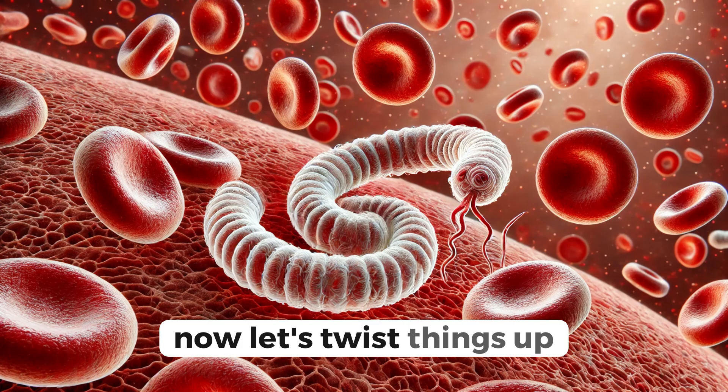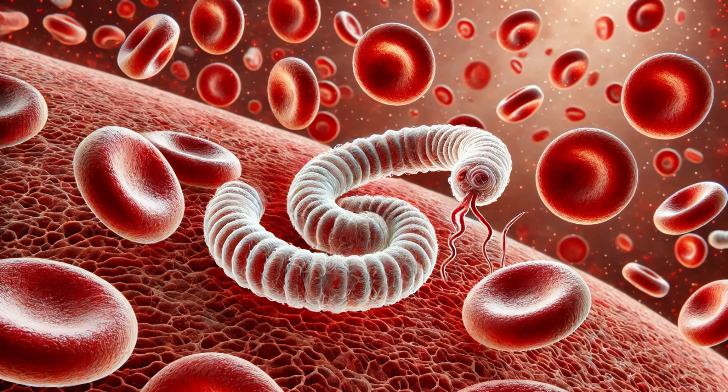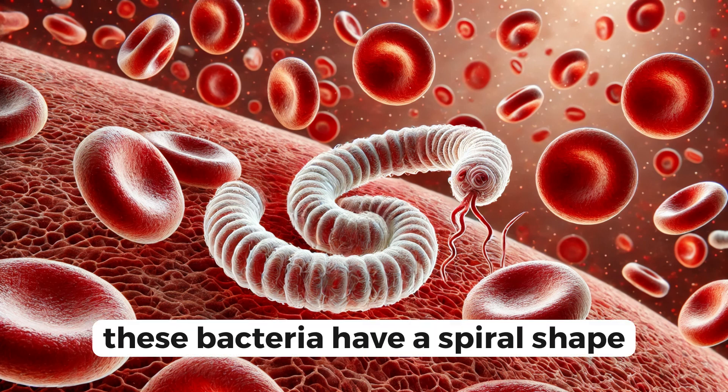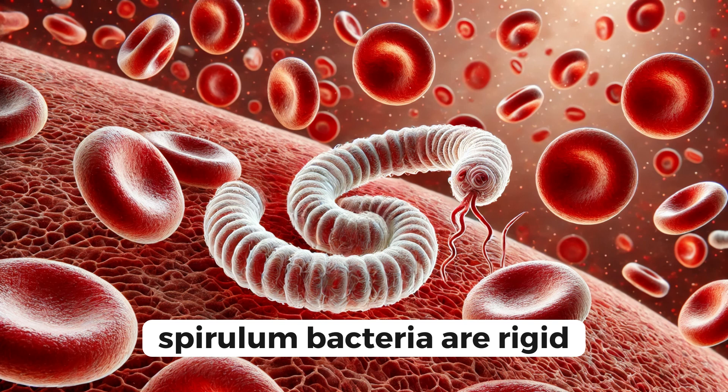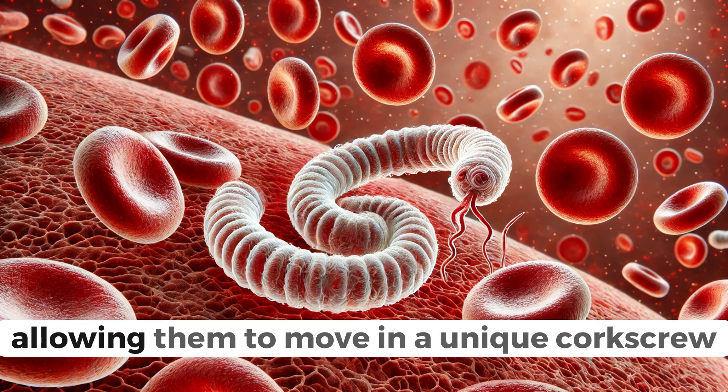Now let's twist things up with the Spirilla and Spirochetes. These bacteria have a spiral shape, reminiscent of a corkscrew. Spirilla bacteria are rigid, while Spirochetes are more flexible, allowing them to move in a unique corkscrew motion.